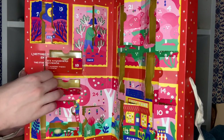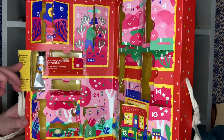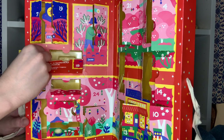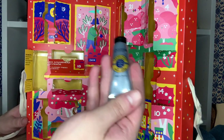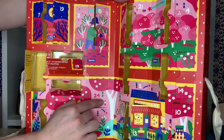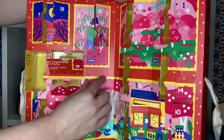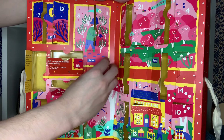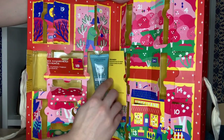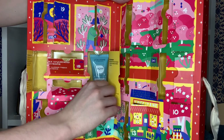On the 23rd day of Christmas, L'Occitane gave to me — foot cream. What's better than socks on Christmas? Foot cream. And for the final day of the advent calendar — sad days ahead — we have a beautiful aqua gel cleanser. I love this stuff.